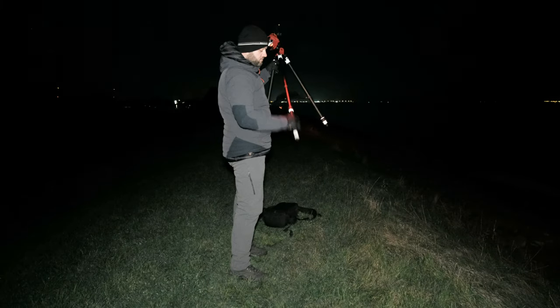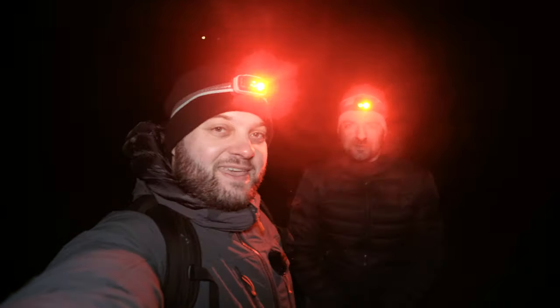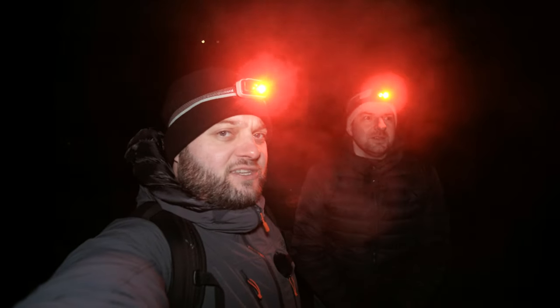Watch out, it's slippery! Good evening, welcome back to the channel! Tonight I'm with Martijn again and we are trying to catch some Geminids before the moon does on this cold winter evening.